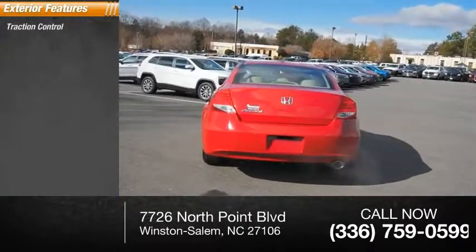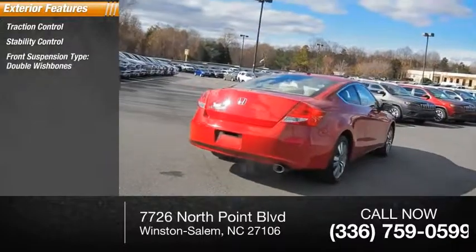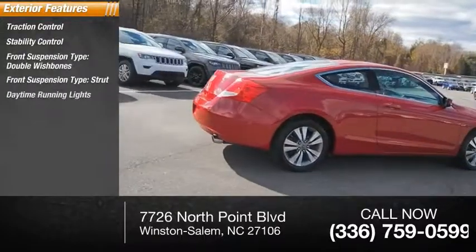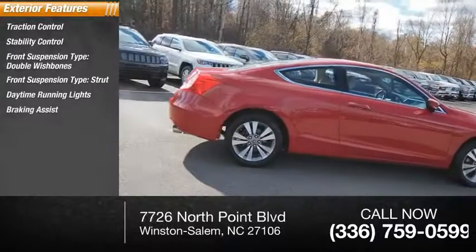Here are some of this vehicle's great options: traction control, stability control, front suspension type double wishbones, front suspension type strut, daytime running lights, braking assist, and ambient lighting.